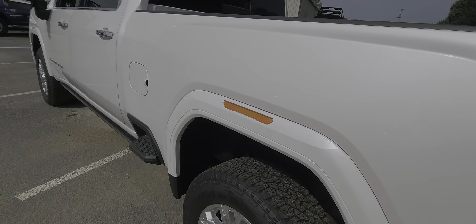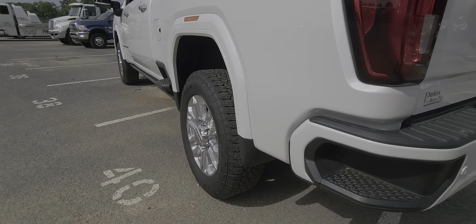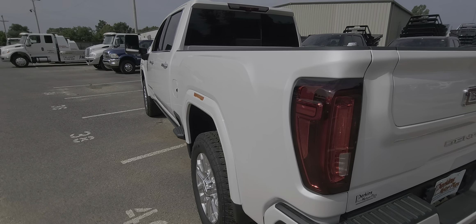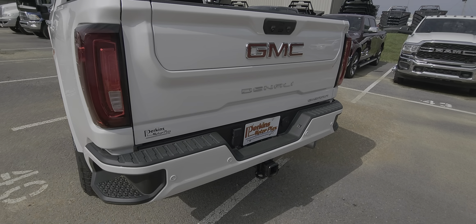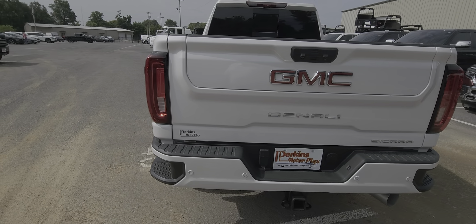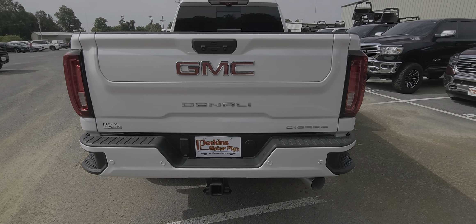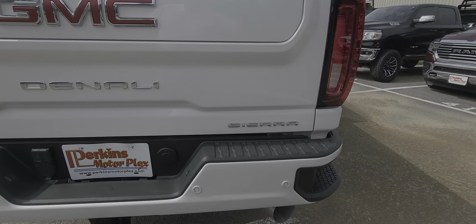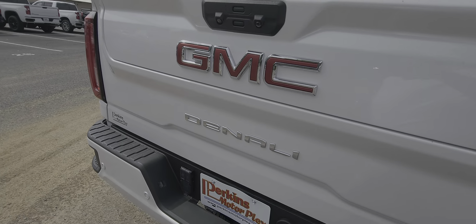Hopping back to the back, just kind of looking with the light here for door dings, any of those things that happen in parking lots. I'm not seeing any on that driver's side. On the rear, here's where we get most of the little blemishes — on the heavy-duty trucks, people just opening tailgates into trailers and things like that. I'm not seeing anything obvious there.